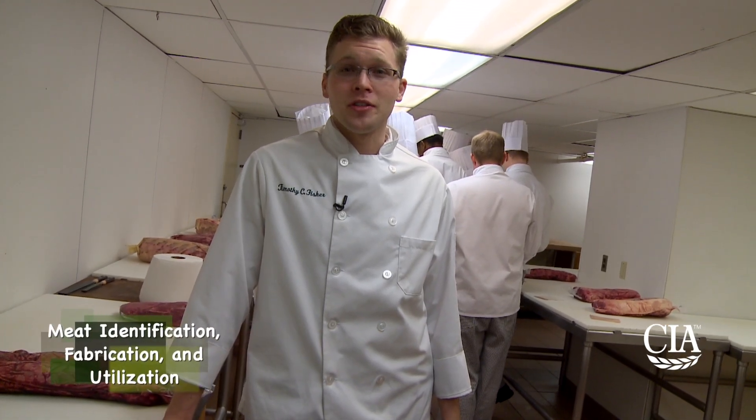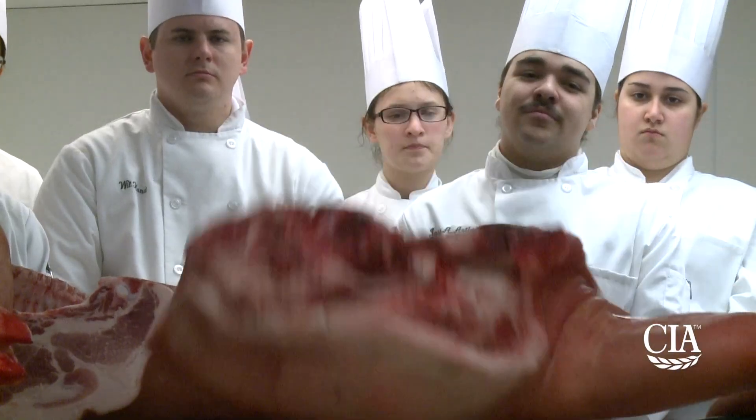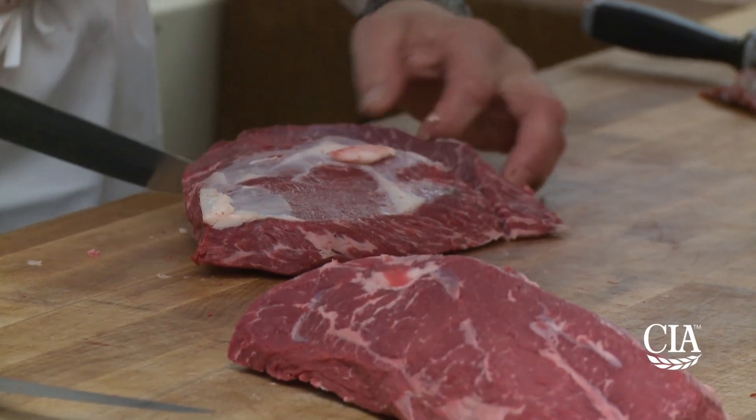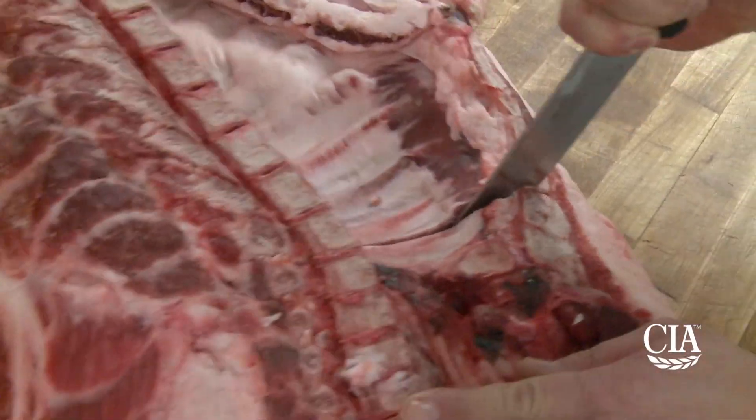The first class of the second semester is Meat ID and Fabrication. This class is where you're really getting into what fabrication is — taking larger primal cuts and breaking them down into smaller workable portions. In this class, you'll be working with beef, chicken, veal, duck, pork, and lamb, producing for the entire school. This is the first class that culinary students enter after Fundamentals, so what do students need to focus on to be successful? Knife skills.